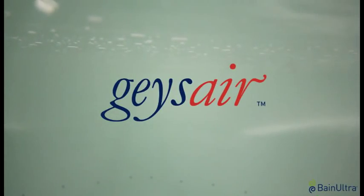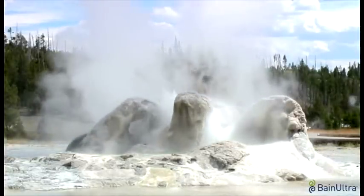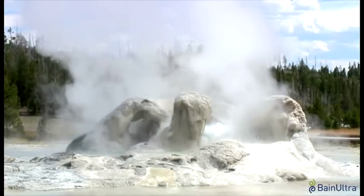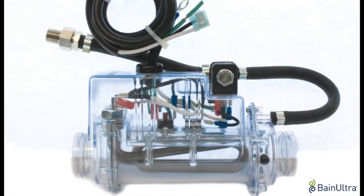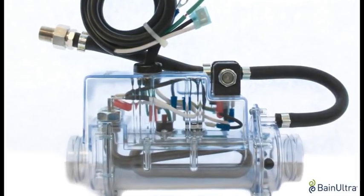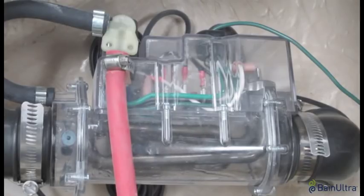Bain Ultra, pioneer and inventor of the Airjet bath, pushes the limits of Thermomasseur technology even further with a new generation of systems that promote relaxation, health and well-being. Taking inspiration from the action of geysers shooting hot water into the air, Bain Ultra introduces its new Geyser technology, creating the geyser massage effect — a harmonious balance between water, air and heat.